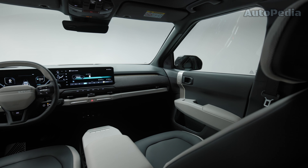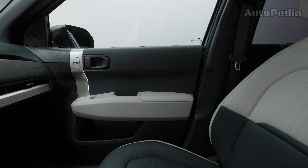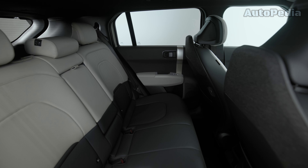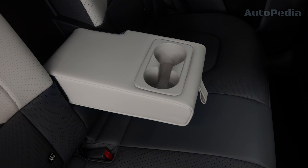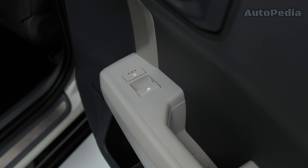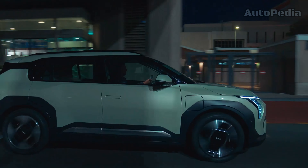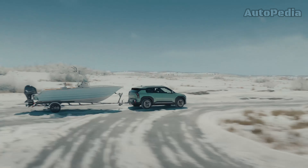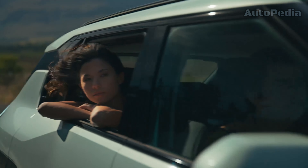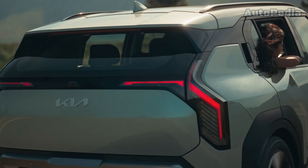Regarding the powertrain, the EV3 uses a state-of-the-art front-wheel drive electric powertrain based on the Electric Global Modular Platform. For the moment, just a single 204 horsepower electric motor is available, which can be coupled with two battery options: a 58 kWh battery with a range to be confirmed, and a much bigger 81 kWh battery offering up to 600 kilometers of range, which is pretty impressive. Not that impressive, however, is its acceleration from 0 to 100 kilometers per hour in 7.5 seconds and a maximum speed of only 170 km/h.